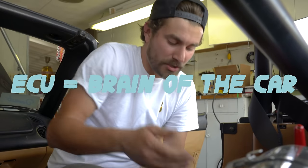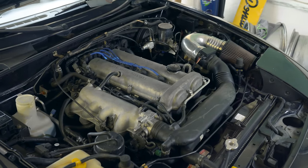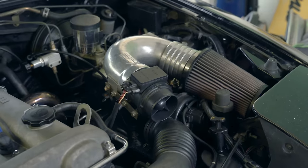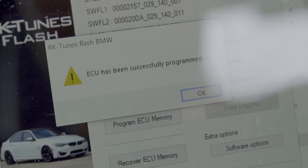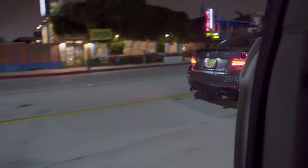The ECU is where all the sensors from the engine bay go to — it's definitely the brain of the car. It's programmed by the engineers who made your car to run efficiently and safely in all conditions. Once you start modifying a car like we have, putting aftermarket parts on your engine, you've changed the engine. And if you don't change the tune, you're not fully utilizing the parts you've installed. So in the case of the Miata, the intake, the headers, the exhaust — all those things we've installed — they're not being really taken into account on the factory tune.